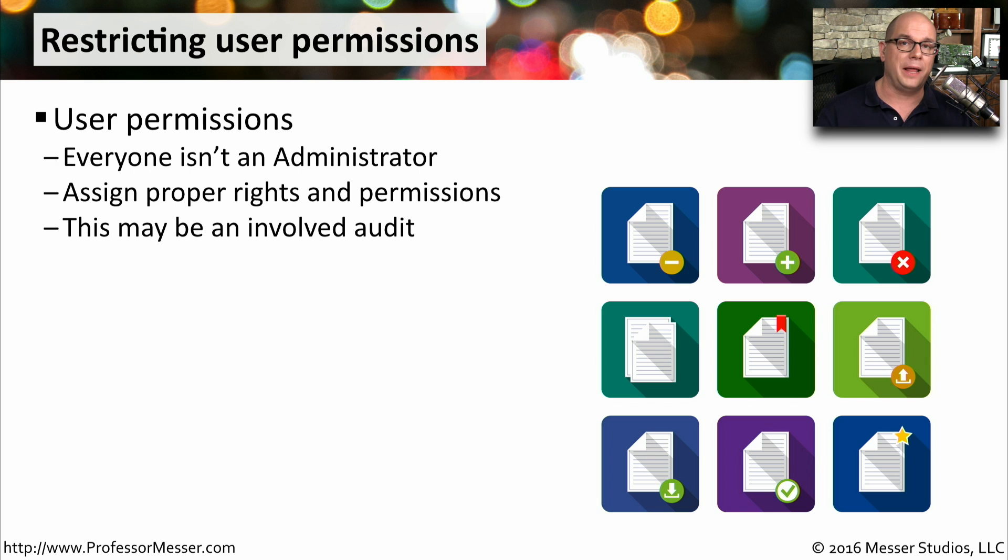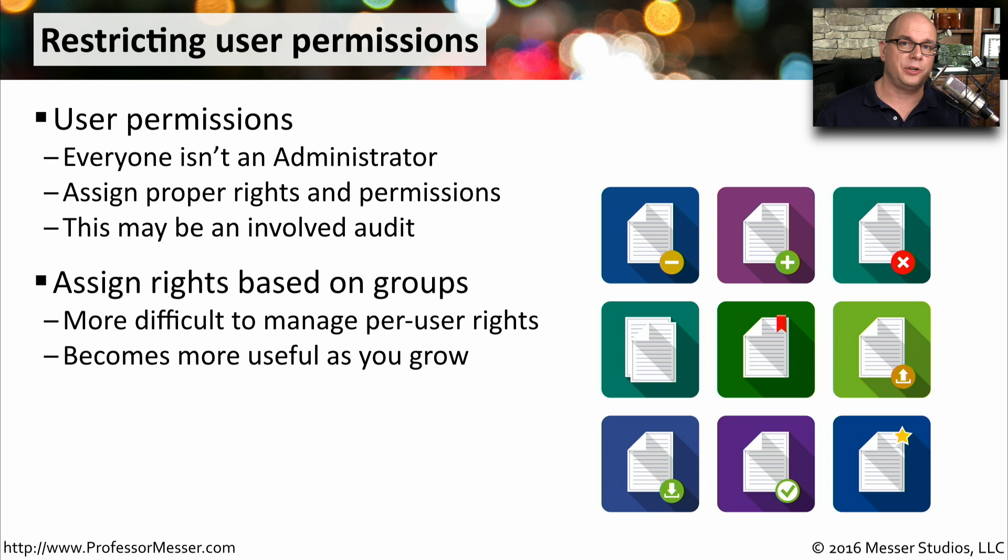Setting the correct permissions for people accessing your system is an important security consideration. You want to be sure people are logging in with their own username and password, and that nobody is accessing the system with administrative access. One way to help with administration is to create groups and assign rights to an individual group. Then you add users to the group, and everyone in that group has those rights and permissions. This becomes very useful as you grow larger, making it easy to administer who has access to what resources.